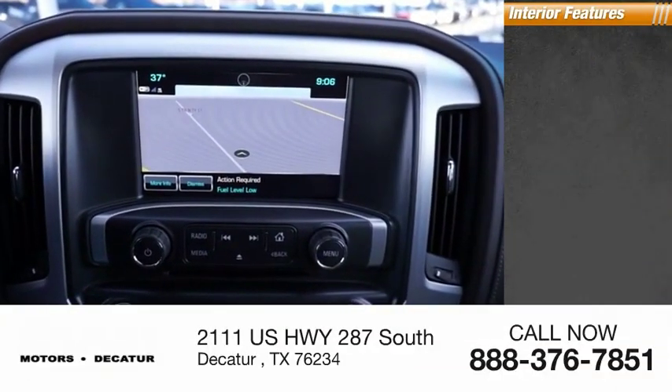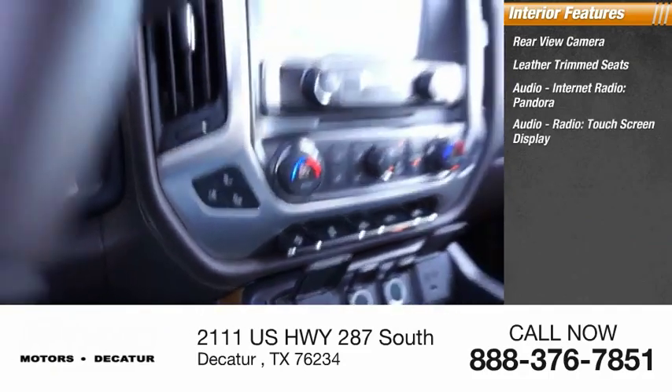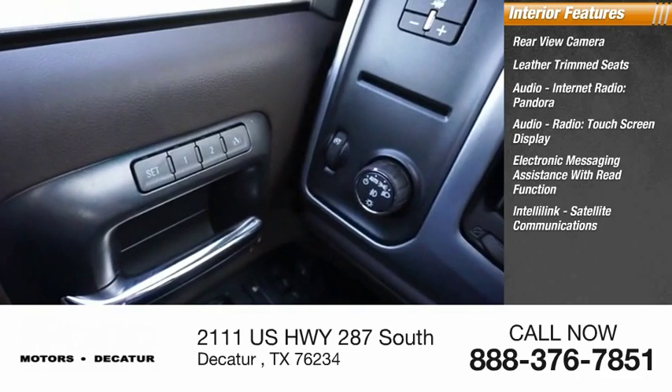Inside you'll find rear view camera, leather trim seats, audio, internet radio, Pandora, audio radio, touch screen display, electronic messaging assistance with read function, IntelliLink, satellite communications.